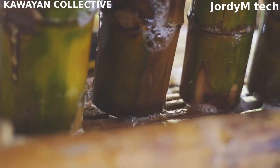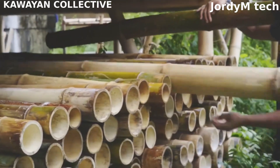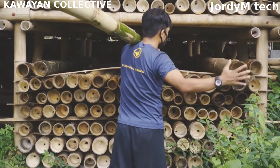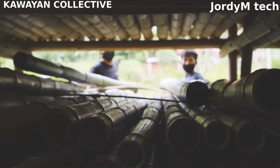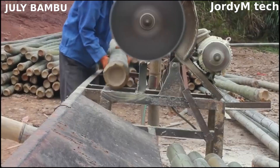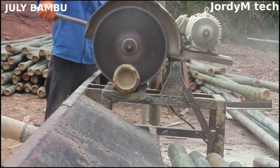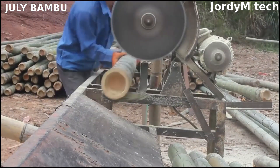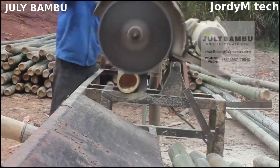In the processing area, bamboo poles are first split into equal-sized strips for plywood production. The smaller bamboo pieces are then polished to create a smooth and visually appealing surface. After that, the bamboo strips are dried and shaped into different forms based on customer preferences. Once bent into the desired shapes, they undergo quality checks and are sorted by color.